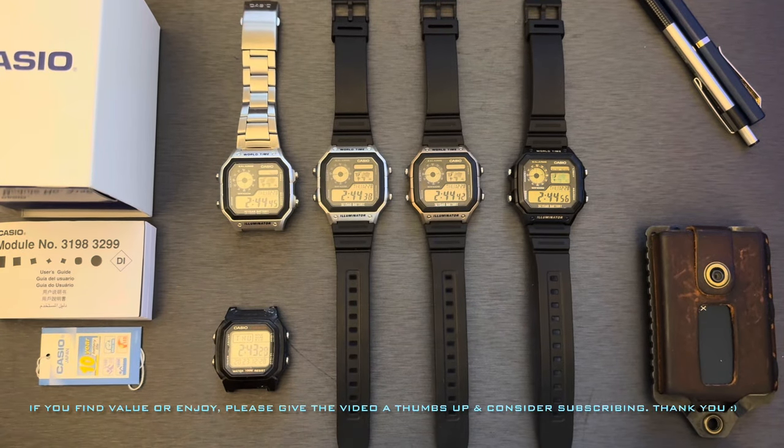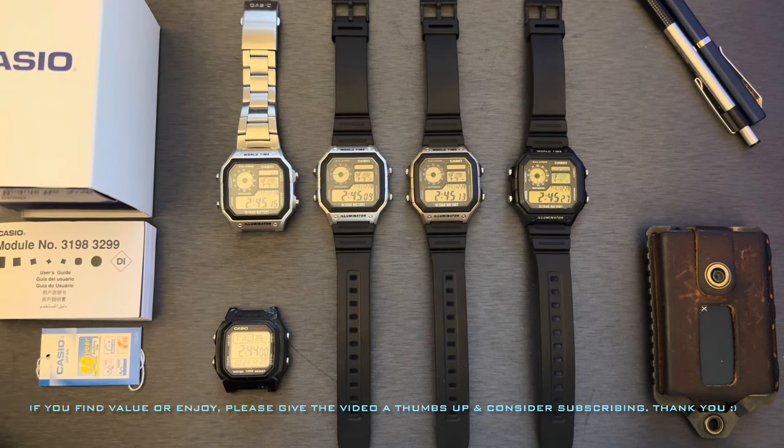Hey, what's going on everybody. I just want to make a quick video comparing these four Casio AE 1200 models. I thought it might be beneficial to at least one person to see the different color variants on video side by side, so hopefully this video helps you choose which one you want to purchase. This is also commonly known and affectionately known as the Casio Royale. This watch looks quite similar to the Seiko model worn by Roger Moore in the 1983 film Octopussy — yes, Casino Royale came out 23 years later, but don't think too much into it.